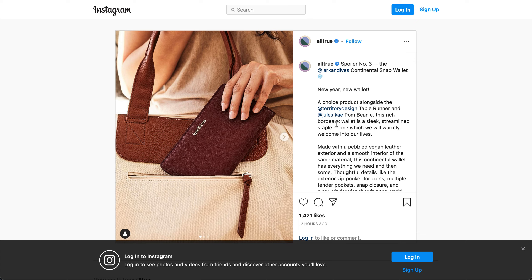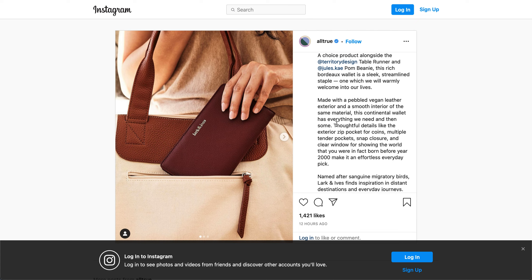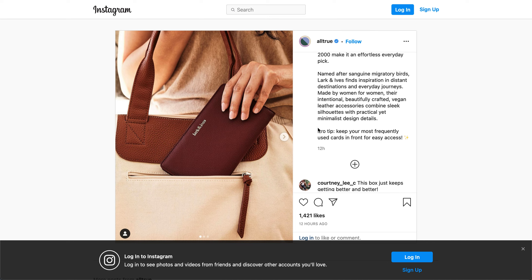The next option is from Lark and Ives. It's the Continental Snap Wallet. This rich Bordeaux wallet is a sleek, streamlined staple, one which we will warmly welcome into our lives. Made with a pebbled vegan leather — again, plastic exterior — and a smooth interior of the same material. The Continental Wallet has everything we need and then some. Thoughtful details like the exterior zip pocket for coins, multiple tender pockets, snap closure, and a clear window for showing that you were in fact born before the year 2000. Make it an effortless, everyday pick.